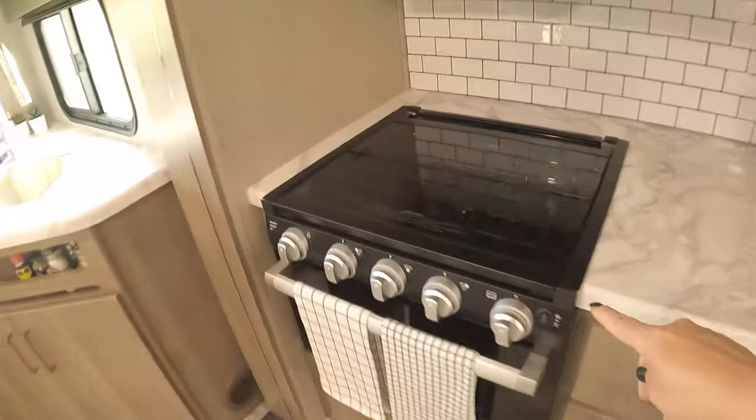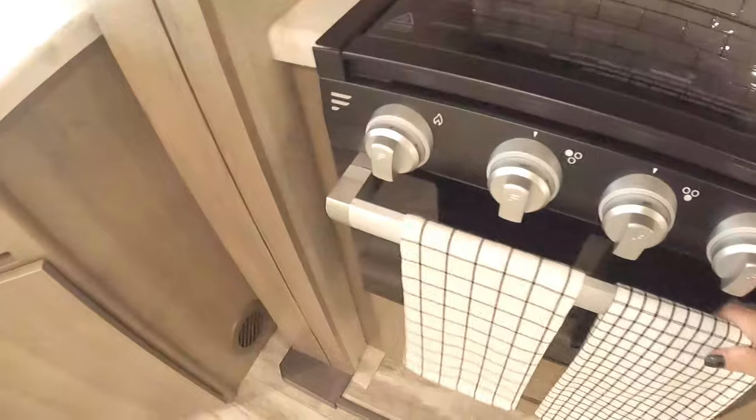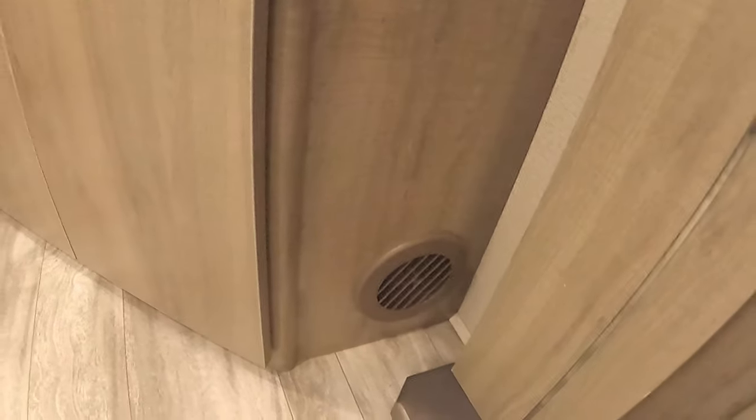It has not just a hot plate but also an oven. And the vents aren't in the floor collecting dust — they're up on the wall, which I really like so I don't have to worry about dirt falling in them.